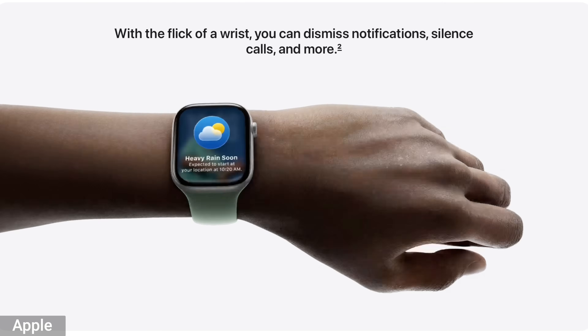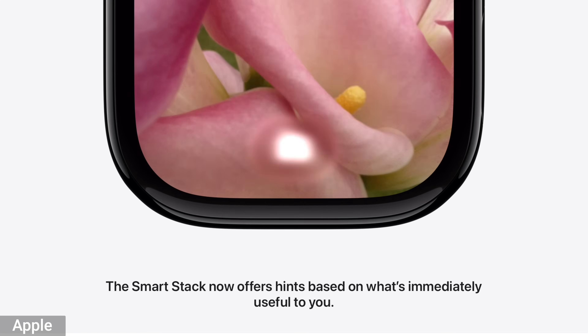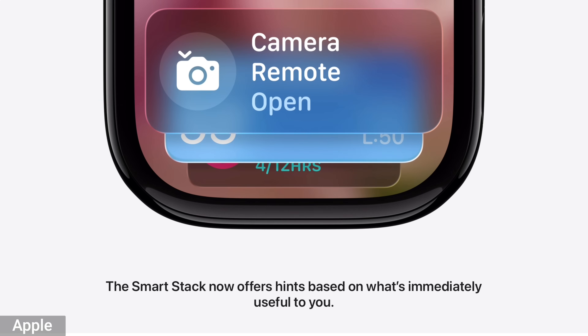A new notification feature is being able to flick your wrist to get rid of a notification that pops up. There's also a smart stack — if you roll the crown up and see the different widgets you've put on there, there's a smart one that will make suggestions based on your normal usage. For example, let's say it's 4 p.m. and your watch knows you haven't started a workout. It can pop up and say, get your butt on the treadmill. I'm sure they'll do it more politely than that.